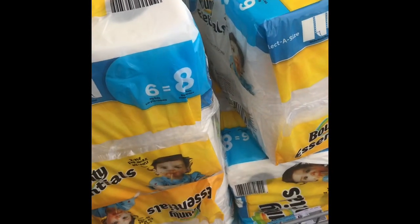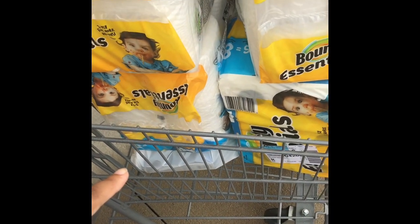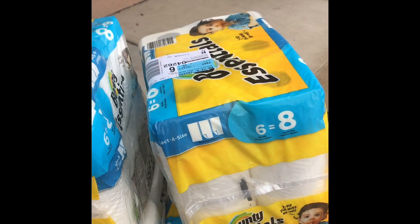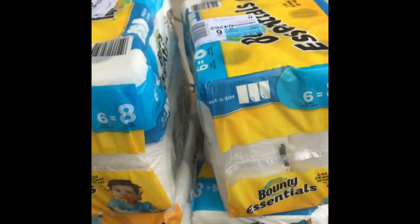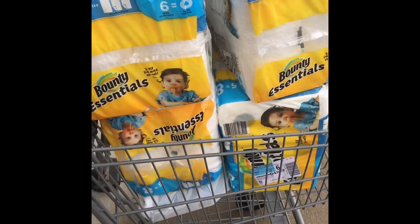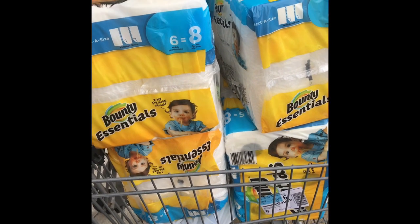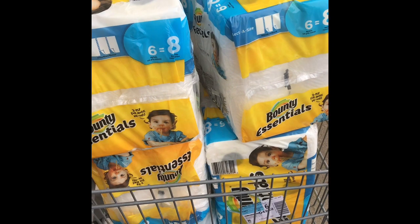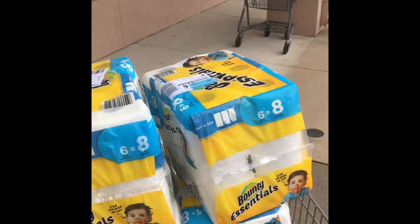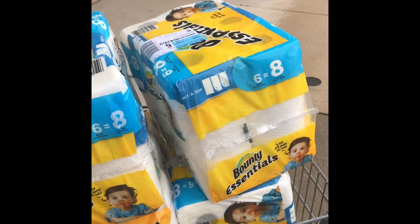So I went to another store and found out that their register rewards are printing. I did get the Head and Shoulders that was on clearance, and the register reward — the $3 — did print. I also got Pantene, a toothpaste, a mouthwash, and a toothbrush, and got back that register reward. Everything worked out perfectly with the exception of Purex. The cashier said because it's on sale, I can't use the coupon. Whatever — just move on to the next store.